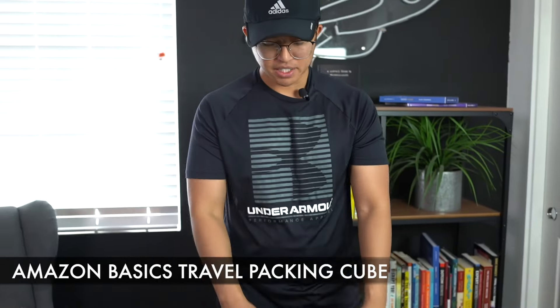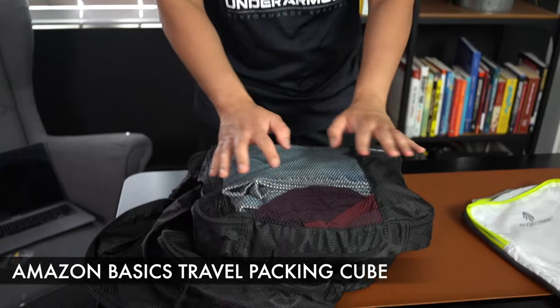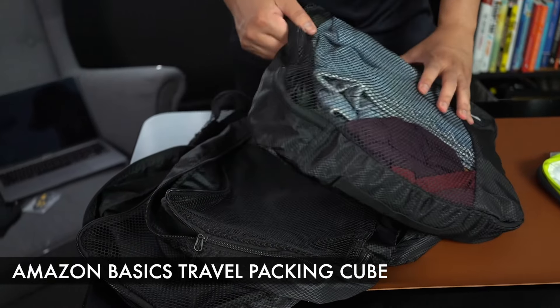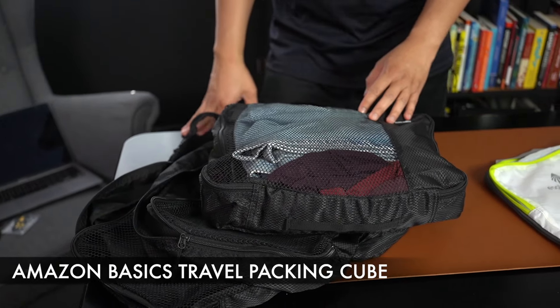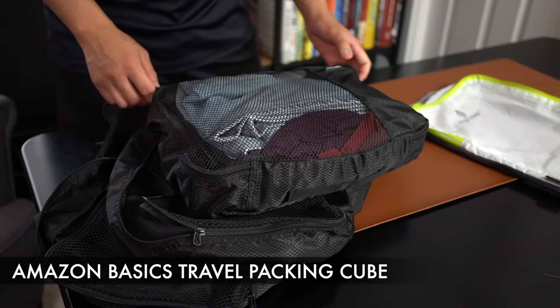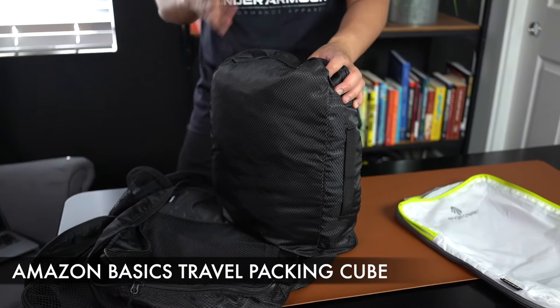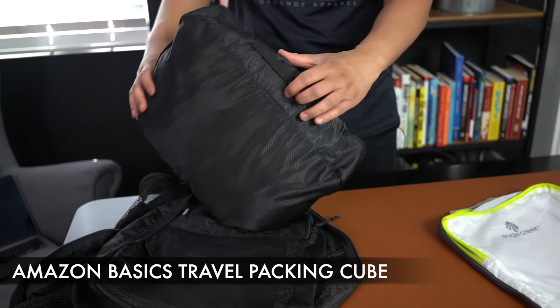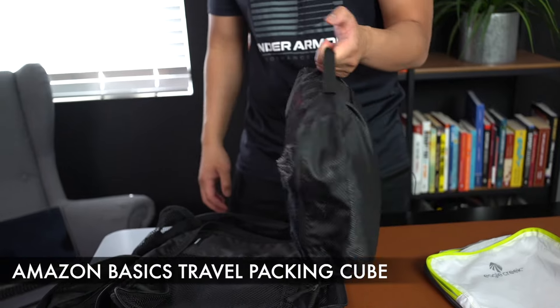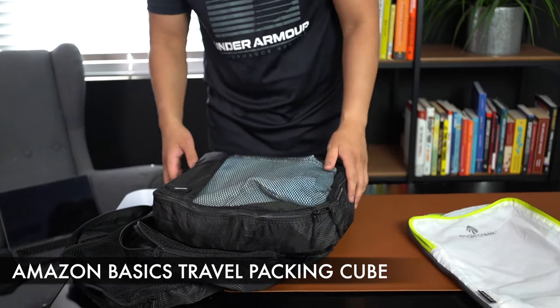With the Amazon Basics Travel Packing Cube, you can definitely fit a lot of stuff in here. The four-piece set allows you to organize your luggage or bag in four different ways. I love the mesh material on top because it allows my clothes to breathe, and zippering it up is very easy. There's also a quick grab handle. It's not really about which packing cube holds the most — it's more about the utilization of the packing cube.